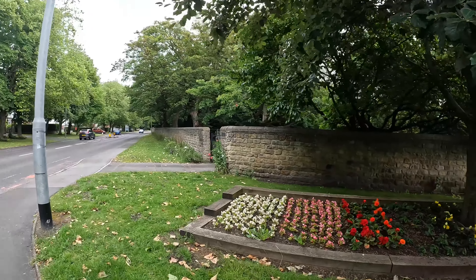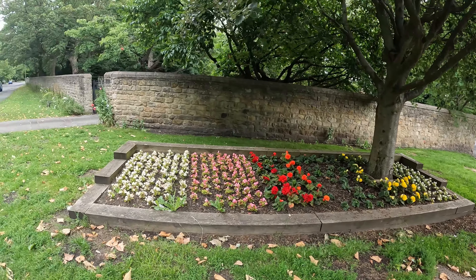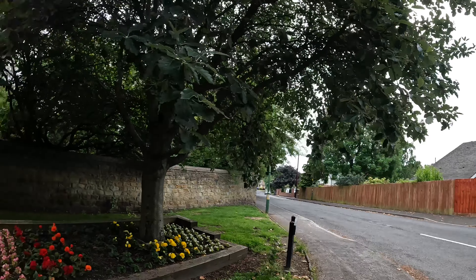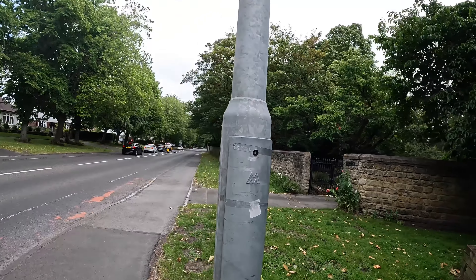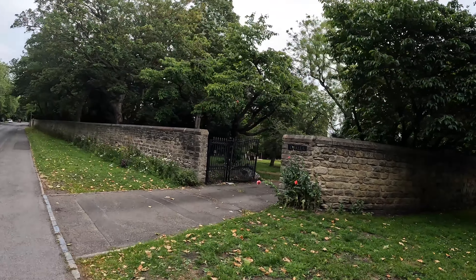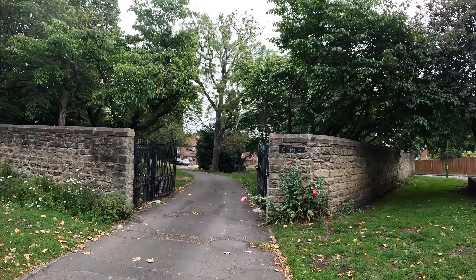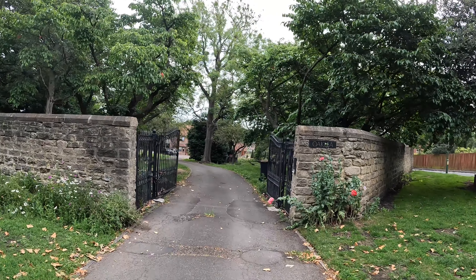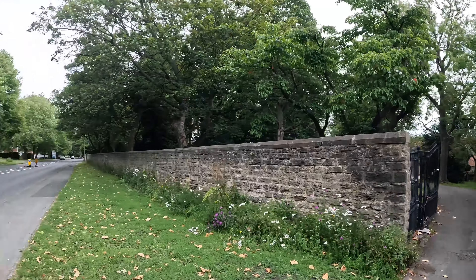And up we go towards the main road, which is the main road to Newcastle from Durham, Chesley Street. Before the motorway was built, it used to be very busy, but it isn't now. It's not quite as busy. Nice new house here. It's only been there about 10 years. Quite big.